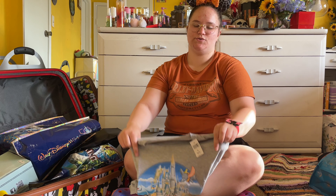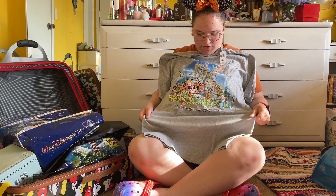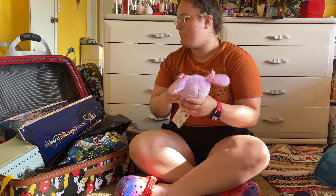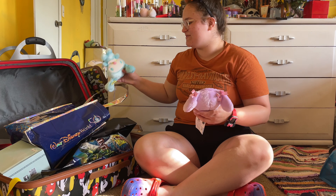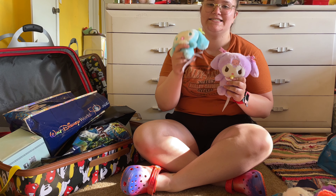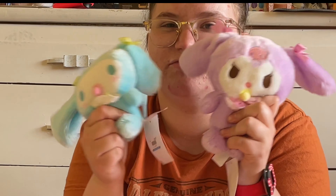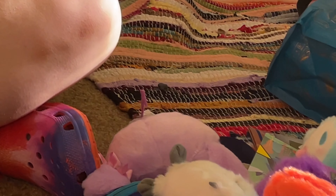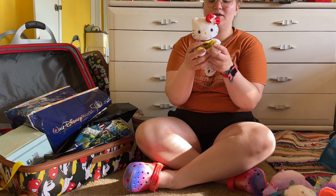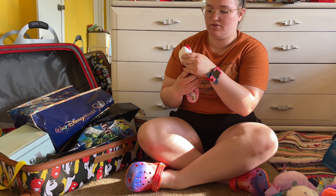At our resort, I got this cute Disney shirt — just like the classic Disney World shirt. I love it so much. But at the Japan store in Epcot, they had Cinnamoroll and Kuromi. So freaking cute. And they also had that little bumblebee Hello Kitty, and I just couldn't pass her up. She's so freaking cute.